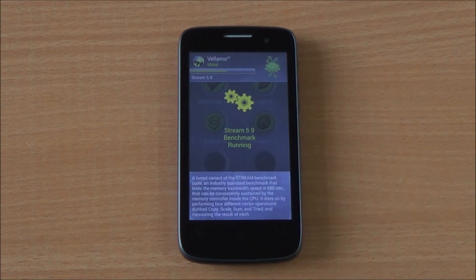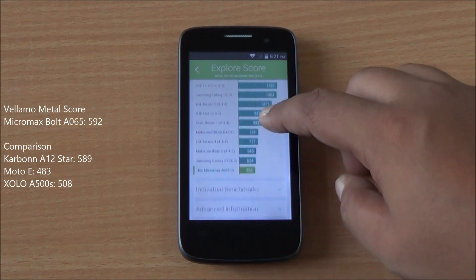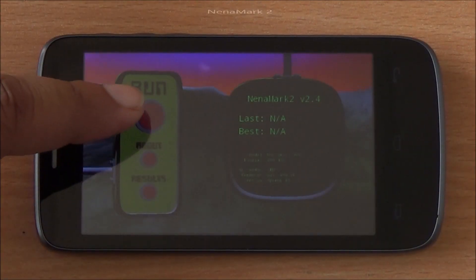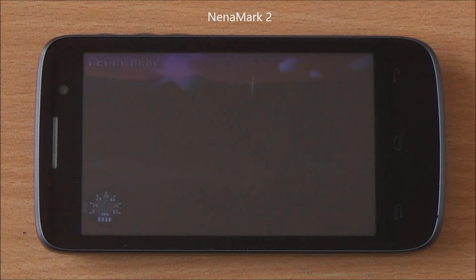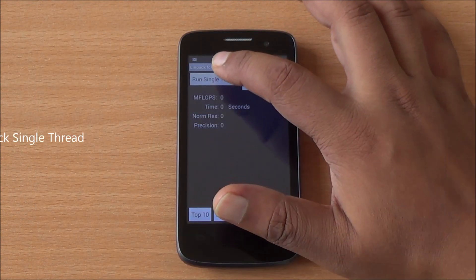Now we will test graphics with the help of Nenamark 2, which gives us an FPS rate. We got 46.8 FPS, which means high-end games might be playable on this device, but with 512 MB RAM that's a bit iffy.